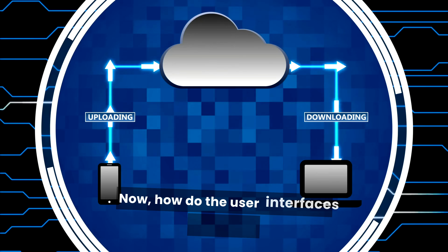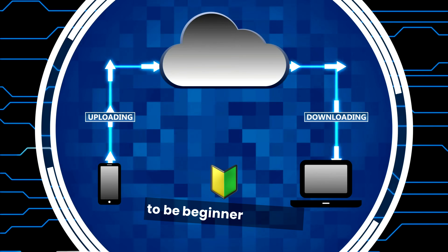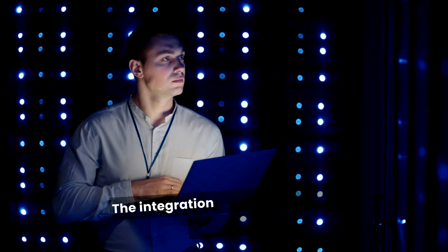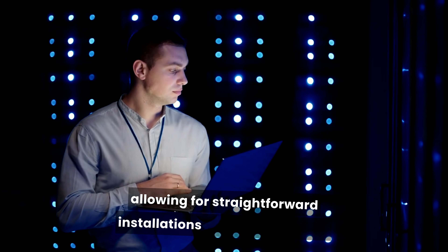Now, how do the user interfaces compare? Bluehost's user interface is designed to be beginner-friendly. The dashboard uses cPanel, making it easy to navigate for those new to web hosting. The integration with WordPress is seamless, allowing for straightforward installations and management.